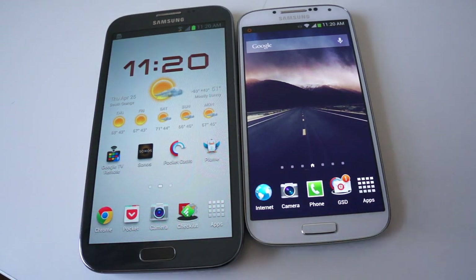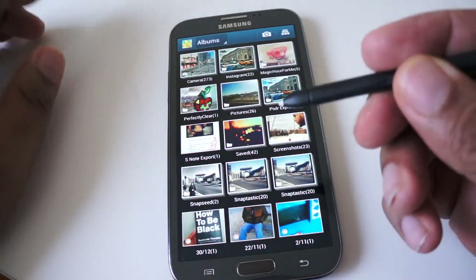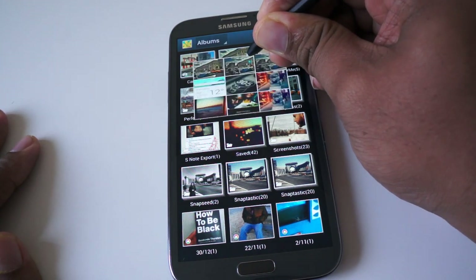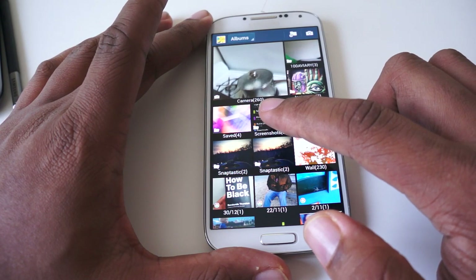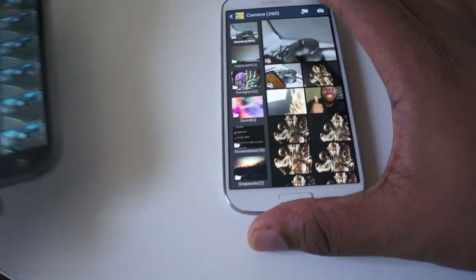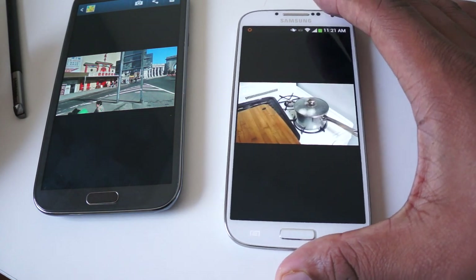There are also more gesture features. In the Gallery app, the Galaxy Note 2 uses the S Pen — hovering over a folder gives you a preview of images inside. On the S4, no S Pen required; just tap your finger over and you get a preview. Additionally, when browsing images in the Gallery, you can use hand gestures to swipe across the screen to go to the next image — a small but available feature.